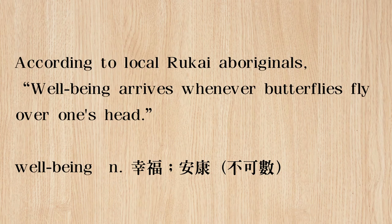Looking at the last paragraph: 'According to local Rukai aboriginals, well-being arrives whenever butterflies fly over one's head.' So according to the local Rukai aboriginals, well-being comes to you when butterflies fly over your head. 所以接下来呢，according to是根据什么人的话的意思，在英文里头你只要写according to然后什么人就可以了。根据当地的鲁凯族原住民的说法呢，每当蝴蝶飞过一个人的头的时候，well-being幸福，就会arrives到达。